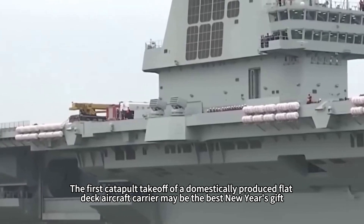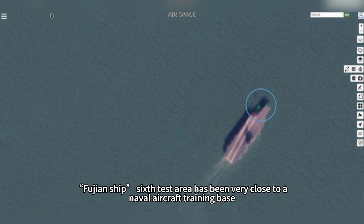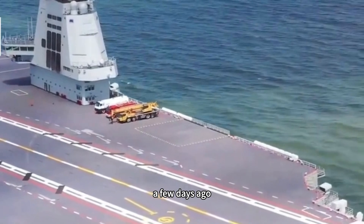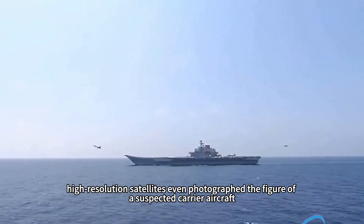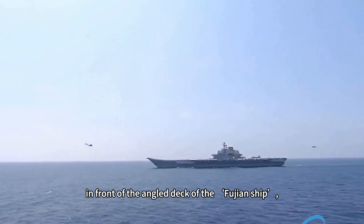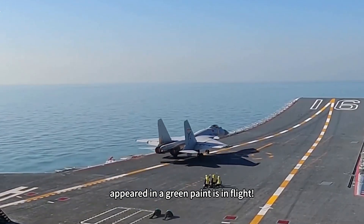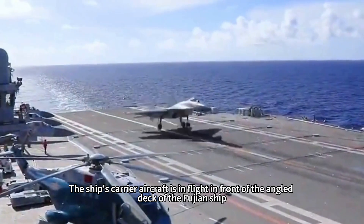The first catapult takeoff of a domestically produced flat-deck aircraft carrier may be the best New Year's gift. The Fujian ship's 6th test area has been very close to a naval aircraft training base. A few days ago, high-resolution satellites even photographed the figure of a suspected carrier aircraft in front of the angled deck of the Fujian ship, appearing in green paint and in flight.